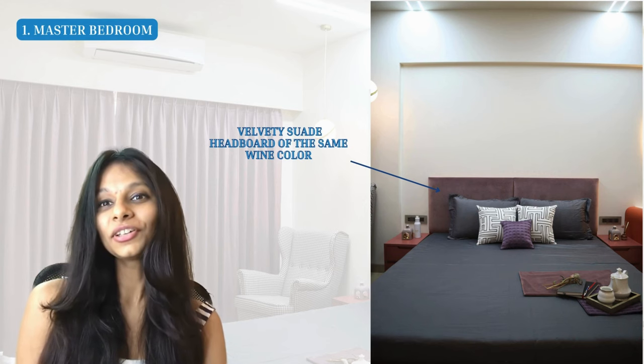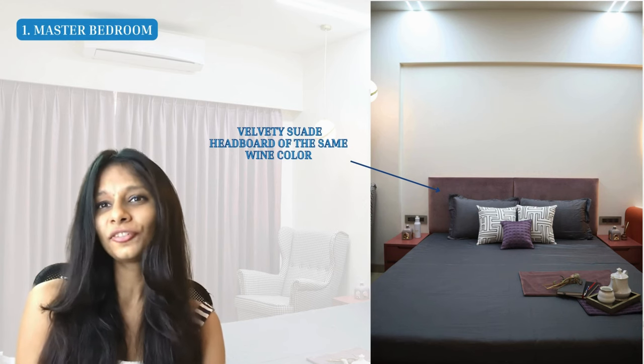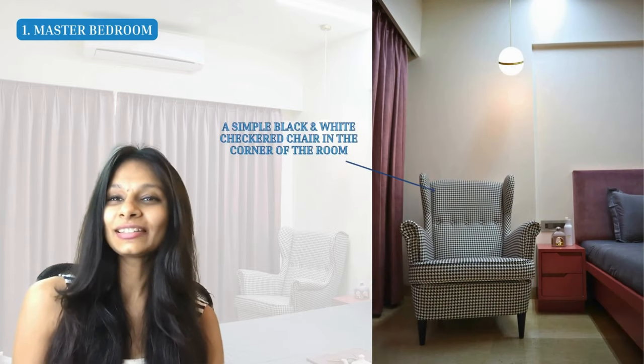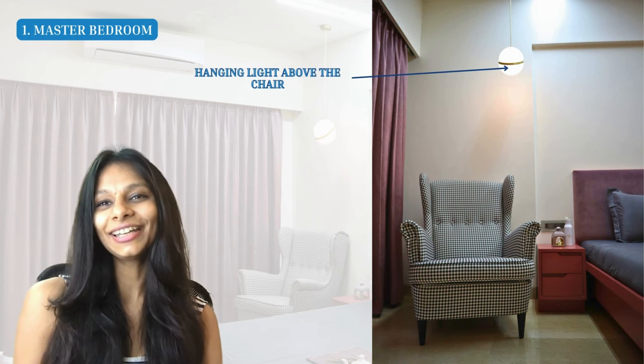Matching the bed and side table laminate, we've given a beautiful headboard in a velvety suede finish of a similar wine color. Since we added a pop of color on the bed and side table, we went with a very simple black and white checkered chair at the corner. To highlight this, we've given a cute hanging light right above it — so if you want to read at night, you can turn off all the other lights and just use that one hanging light.